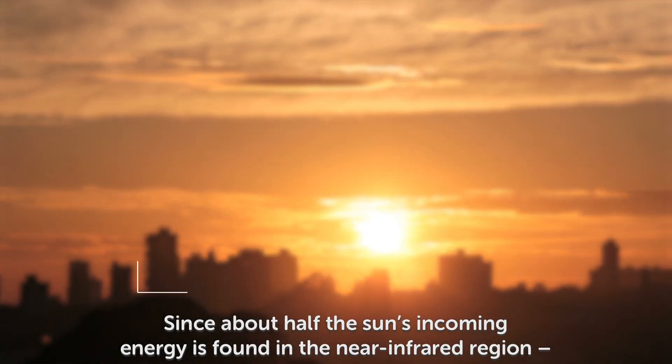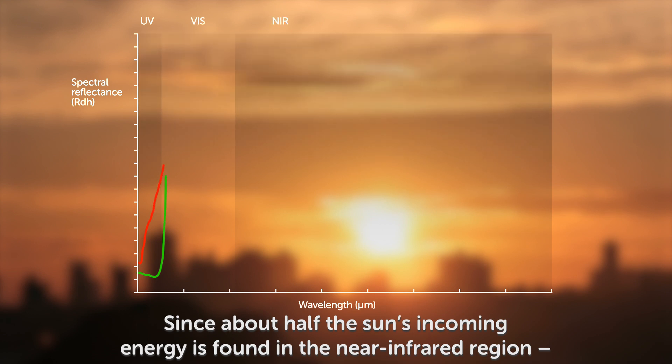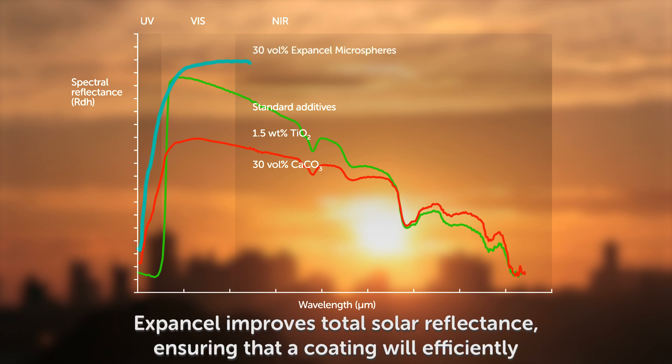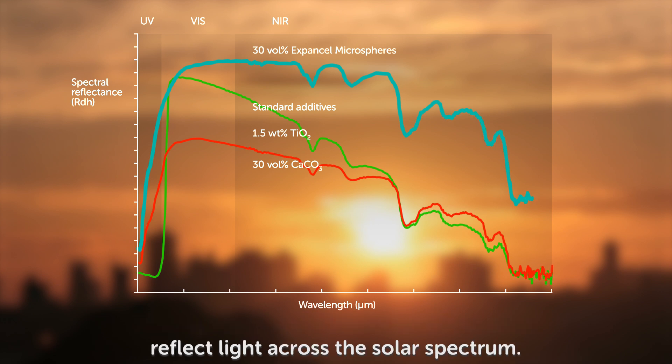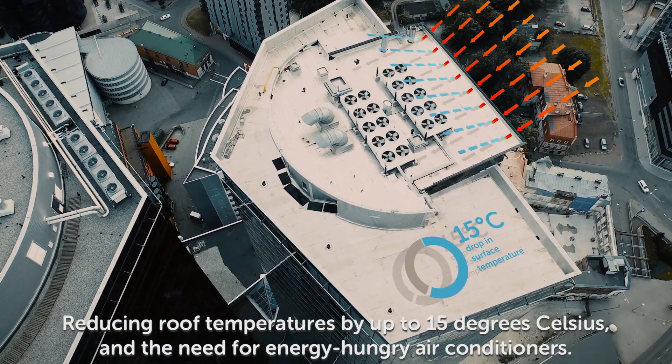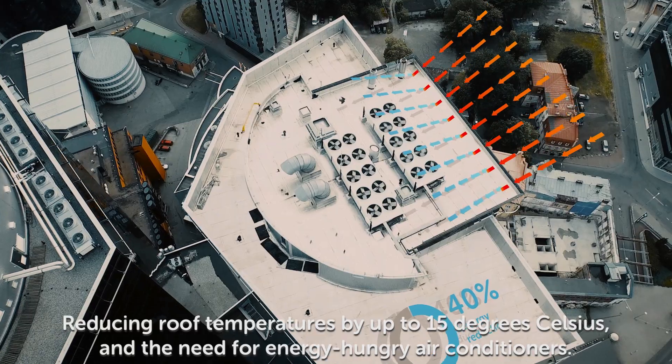Since about half the sun's incoming energy is found in the near-infrared region, it's important for a cool-roof coating to prove its reflectance beyond visible light as well. Expansel improves total solar reflectance, ensuring that a coating will efficiently reflect light across the solar spectrum, reducing roof temperatures by up to 15 degrees Celsius and the need for energy-hungry air conditioners.